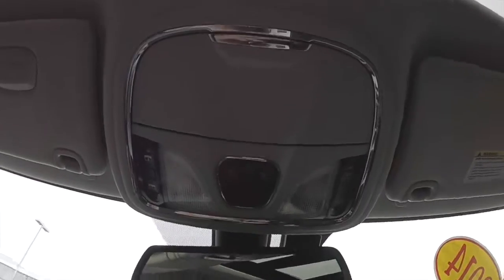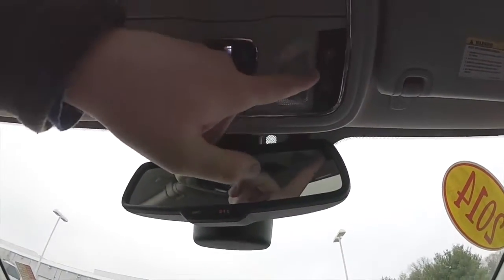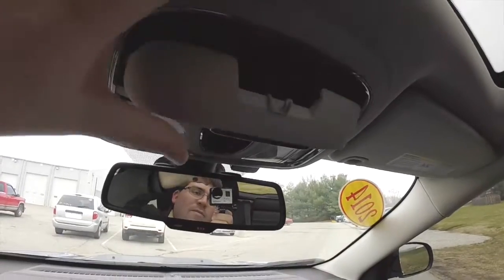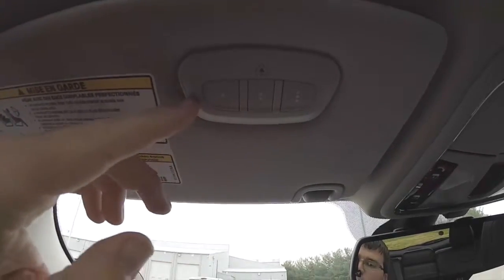Looking overhead, you do have map light controls as well as your panorama sunroof. On the right-hand side is your sun shade, and on the left-hand side is the glass panel. You've also got a sunglasses holder, and on the driver side sun visor you have your HomeLink universal garage door opener.